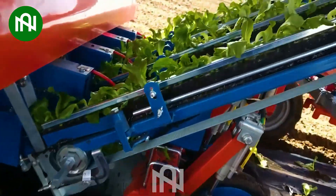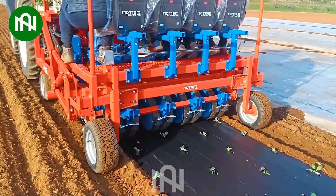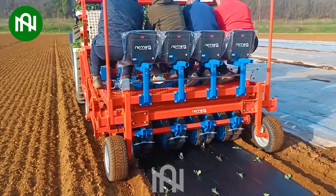The rapid and even spacing provided by the seedling planter ensures swift and uniform growth, facilitating the overall development of plants efficiently.